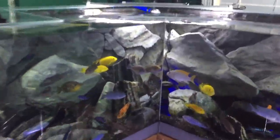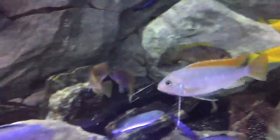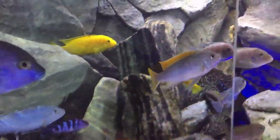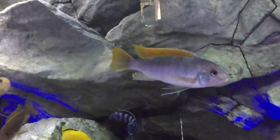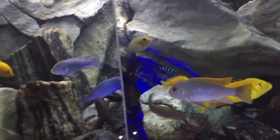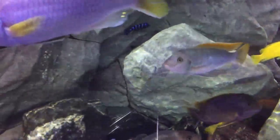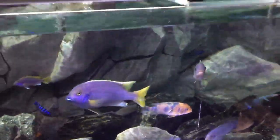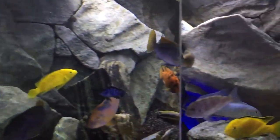I really like this — he's changing colors right now. You can tell he'll turn a super light powder-blue color when he's either angry, spawning, or trying to show off, and then he settles into more of a purple color when he's relaxed. That fish is actually wild-caught right from Lake Malawi.